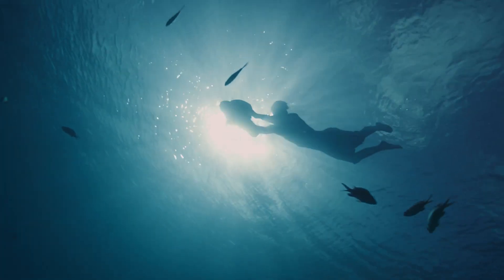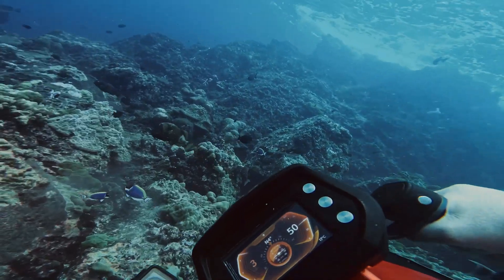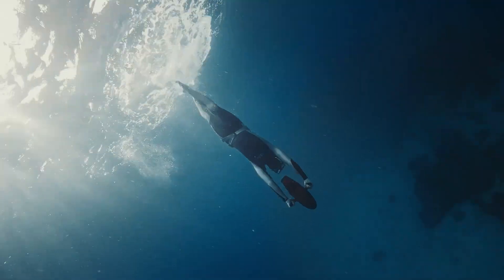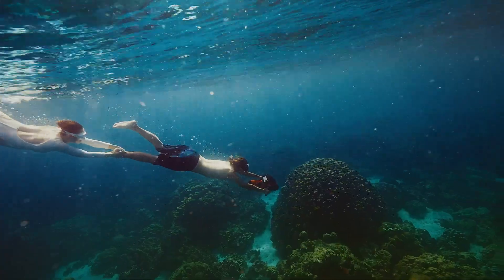The Sub-Blue Vapor is perfect for capturing underwater adventures, featuring a mount for action cameras, making it a favorite among underwater photographers. With its sleek design, intuitive controls, and efficient performance, the Sub-Blue Vapor brings the thrill of underwater exploration to a whole new level.